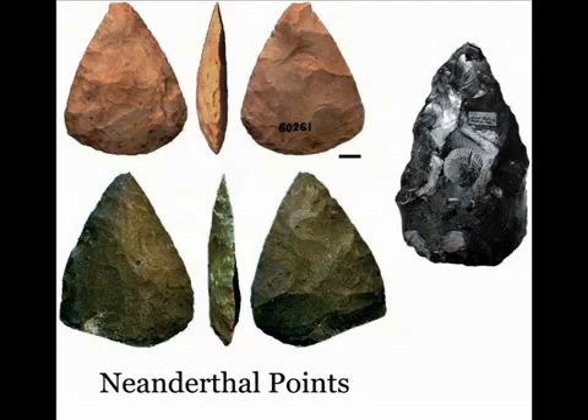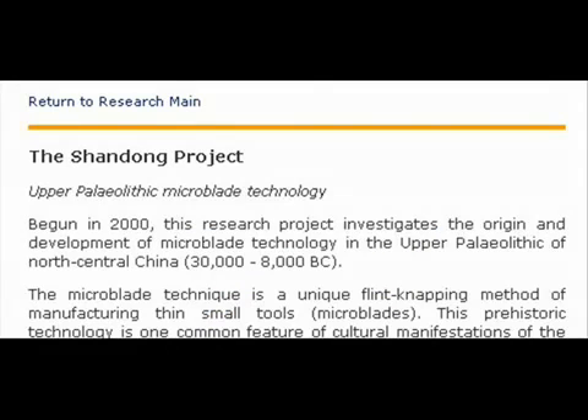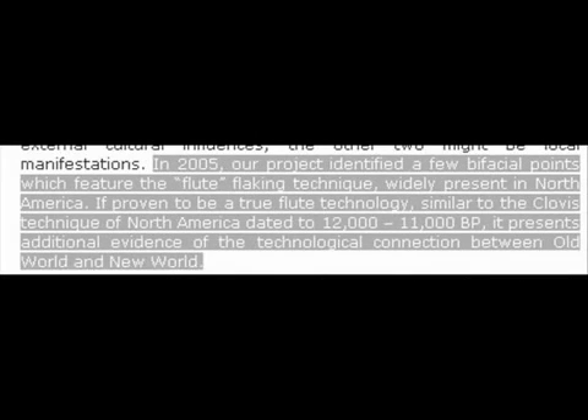Dennis Stanford forgot to mention that bifacial lithic technology has existed since humankind arose — in fact, since before humankind existed. We can see bifacial technology as far back as Homo erectus in Africa's Acheulian industry, from 1.65 million years ago to about 100,000 years ago. Bifacial technology has arisen independently at different times. Pre-Clovis bifacial points have just been found in the Shandong region of China, where researchers state the Upper Paleolithic was much more complicated than thought, and they have found fluted bifacial points — and this is Upper Paleolithic, which is not post-Clovis.